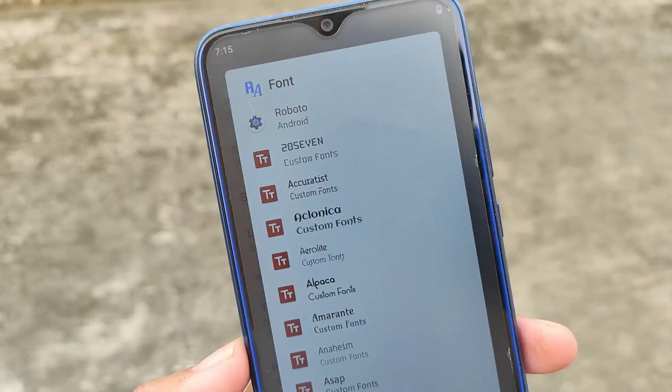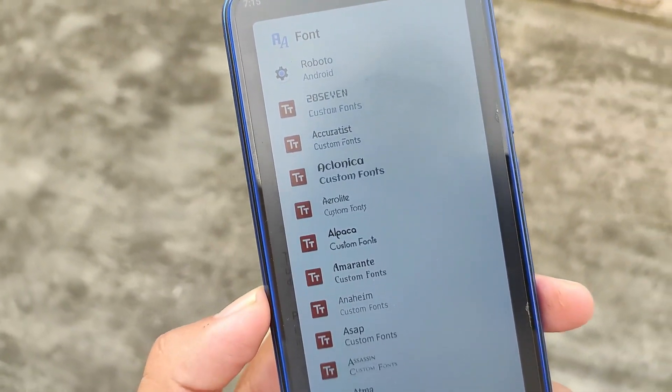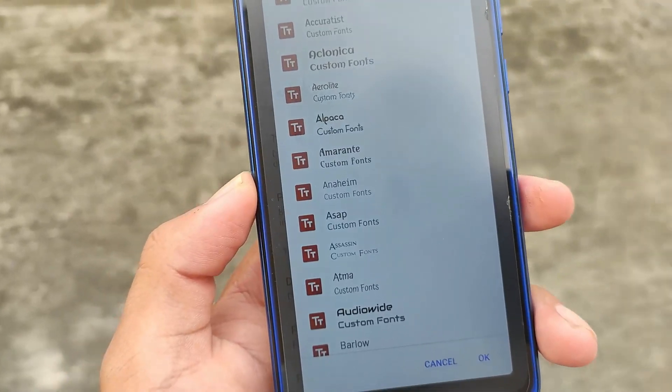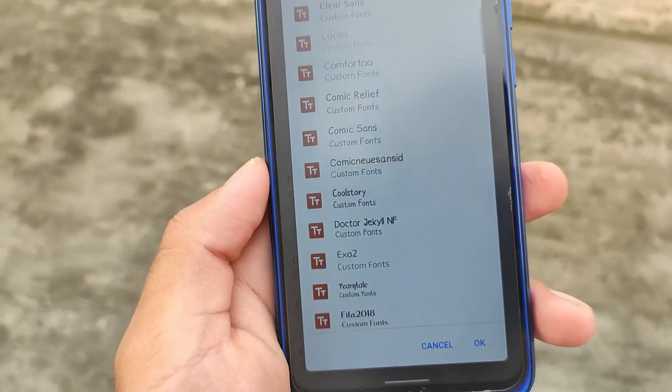There are many other extra things available. You have the font engine — this font engine is one of my favorites. If you apply any font from there, the fonts will be applied systemlessly everywhere. So things are quite good enough, and if you want to give it a try, you can.